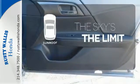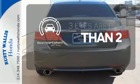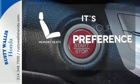Get your daily vitamin D by opening up the sunroof. The backup camera gives you a clear picture of what is behind you. The memory seats will adjust to your preferred position so you are always riding comfortably.